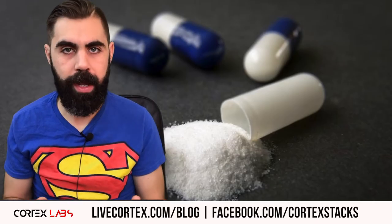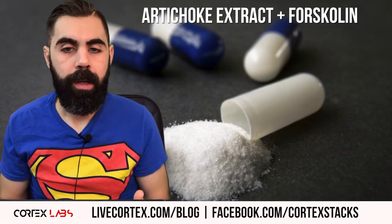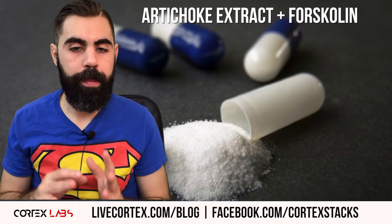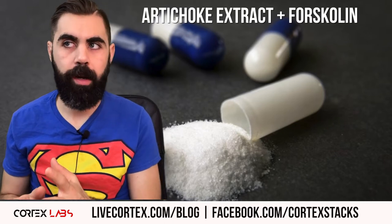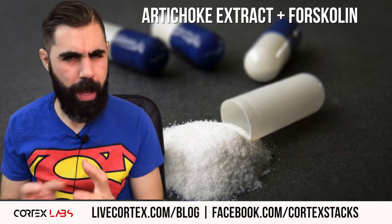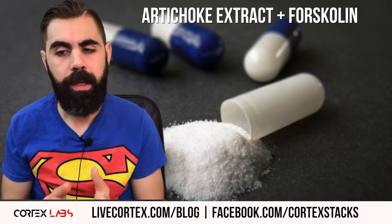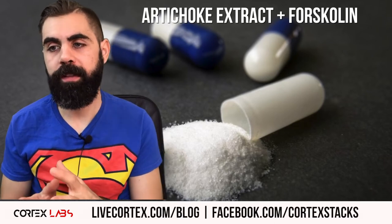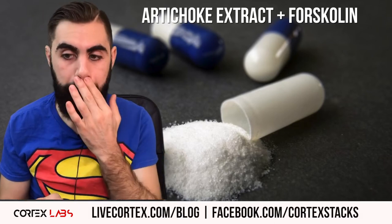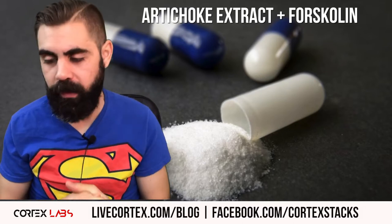We're going to talk about artichoke extract and forskolin — what I think of the combination and what I think you could stack artichoke extract with based on my experience. We'll also talk about the CILTEP stack a bit, and why I truly think that stack resonates with folks, and it is not the artichoke extract and forskolin in my opinion.